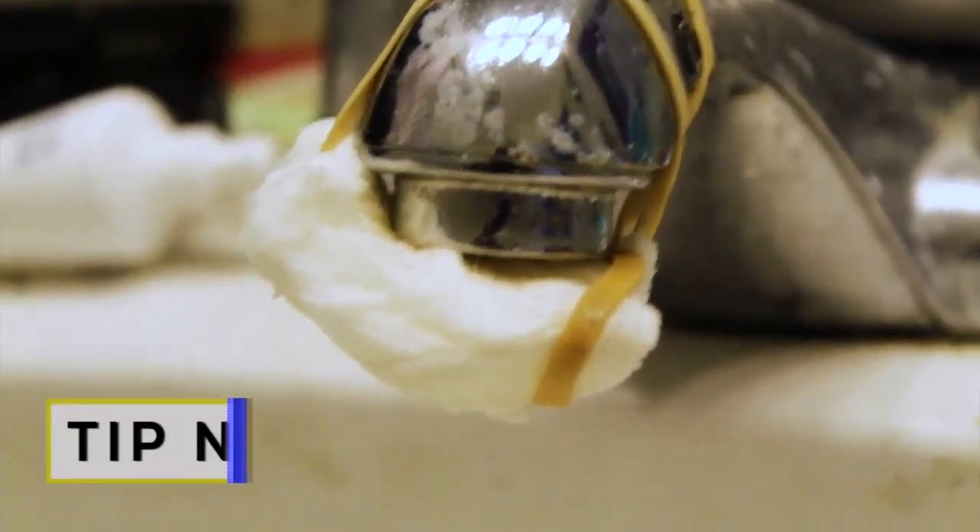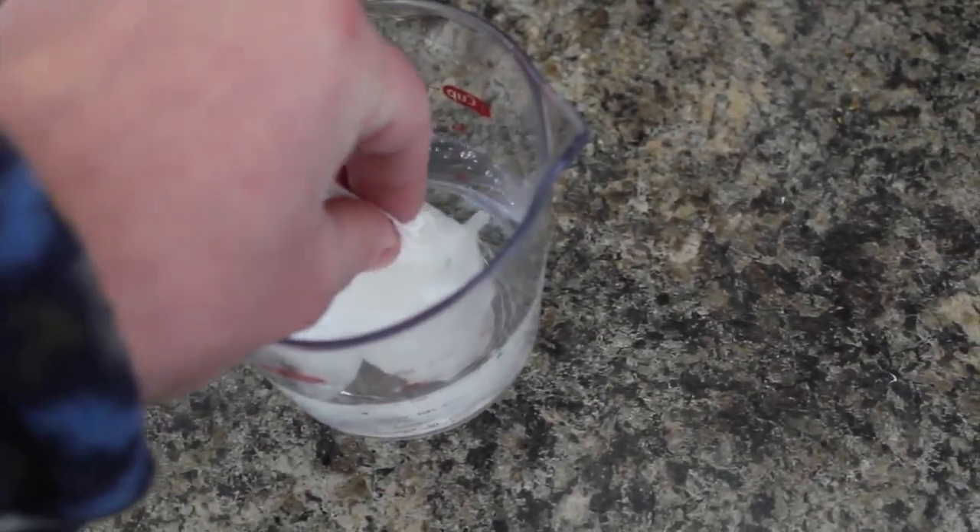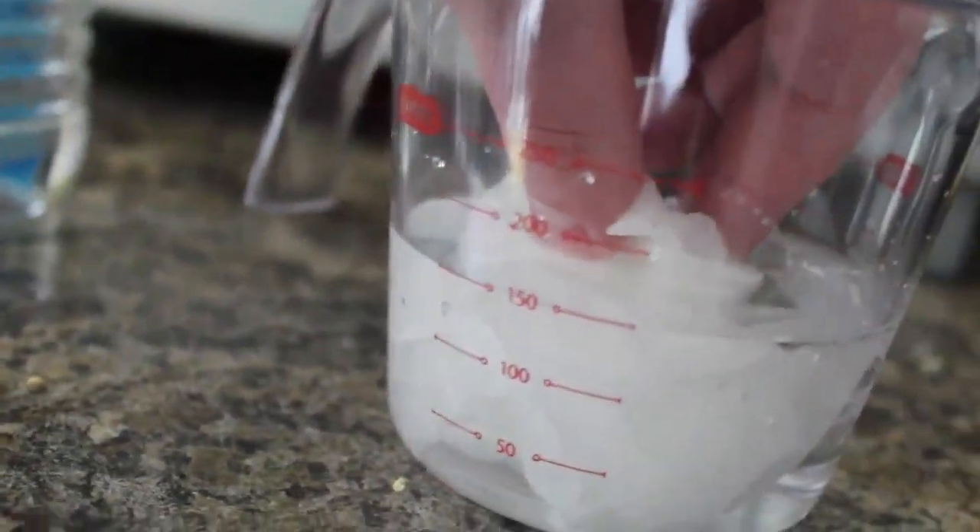Tip number two: unclogging your faucet and shower head. Soak a cotton ball — or if you're like me and don't have any, use toilet paper. Wrap it around your faucet or shower head, wait for about 15 minutes, and turn the water on hot to clear the drain.